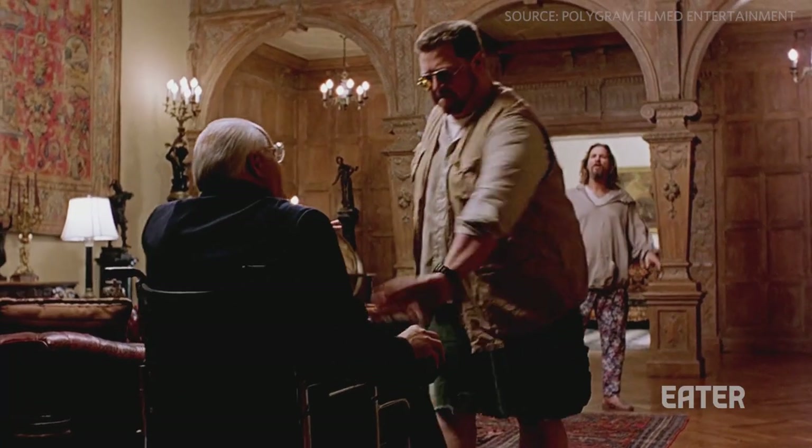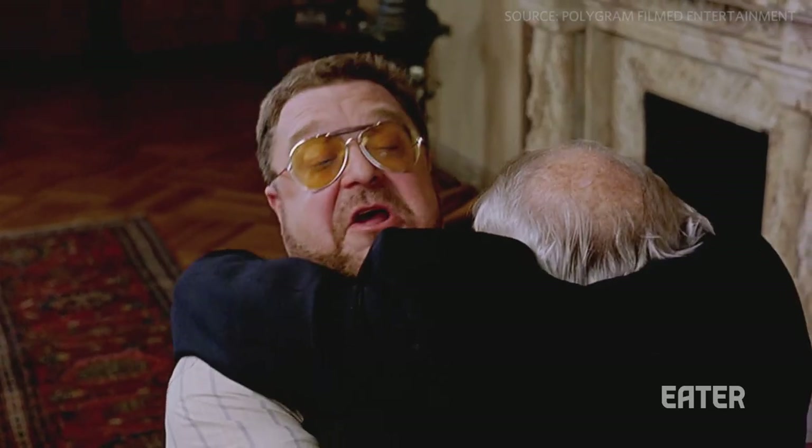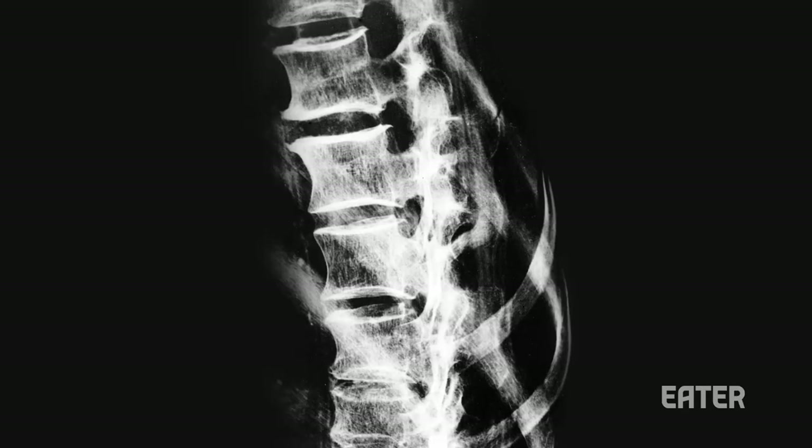Under all the screaming in this scene from The Big Lebowski, you can hear a crunch. That's meant to be Lebowski's back cracking, but the noise you hear isn't a bunch of bones cracking against each other. It's actually this.